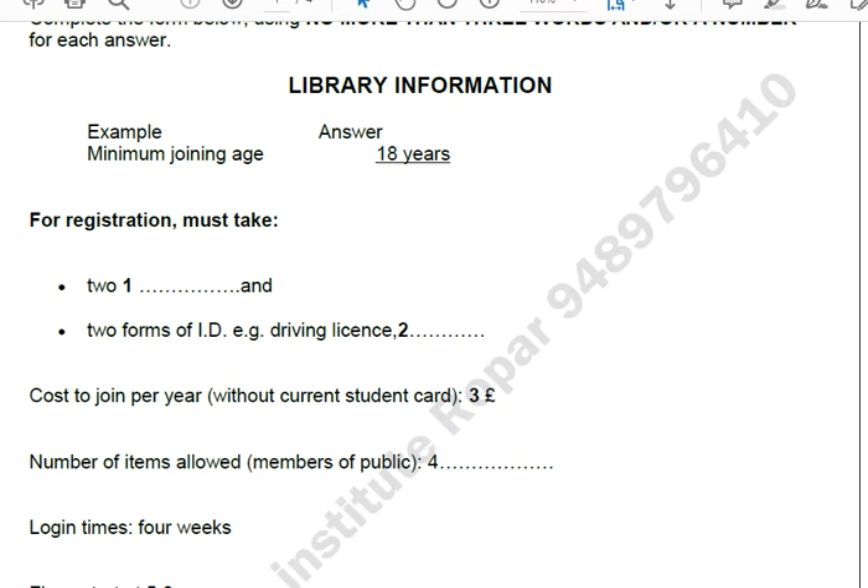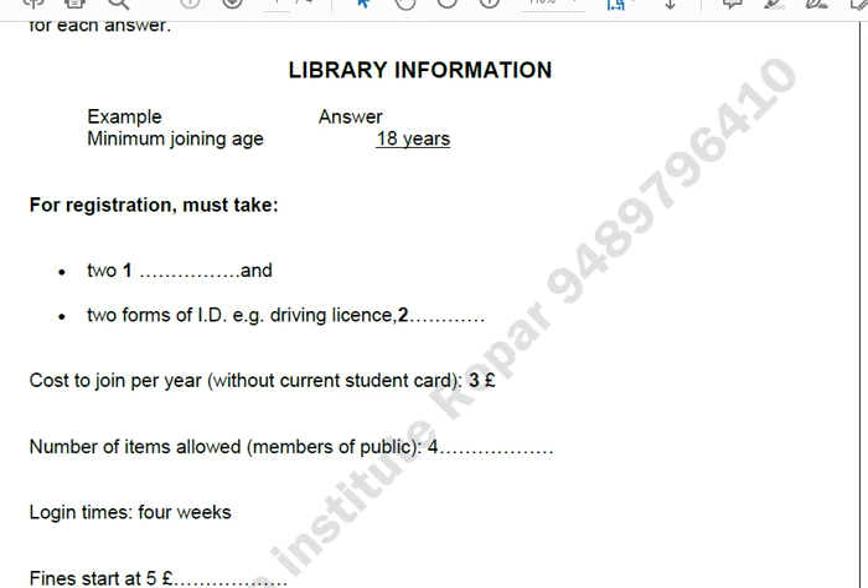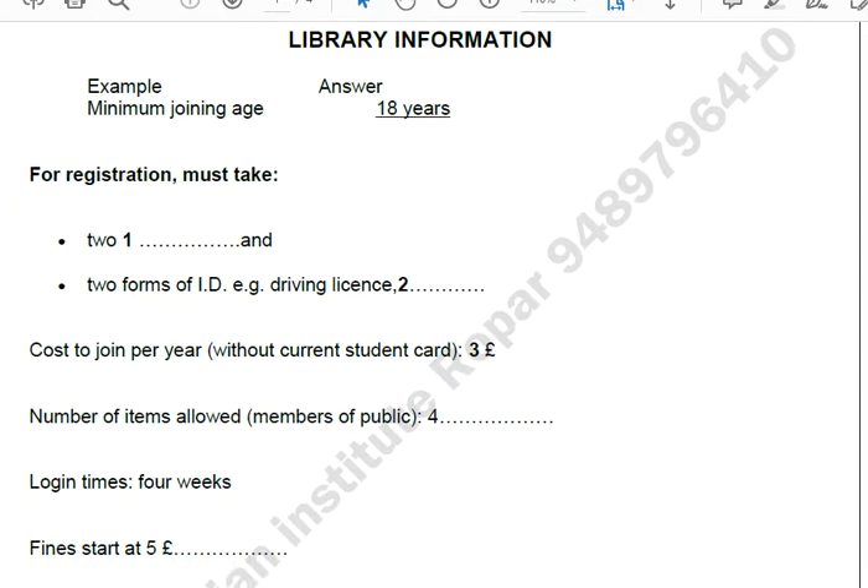Section 1. You will hear a man telephoning a library to find out about joining. First, you have some time to look at questions 1 to 5. You will see that there is an example which has been done for you. On this occasion only, the conversation relating to this will be played first.